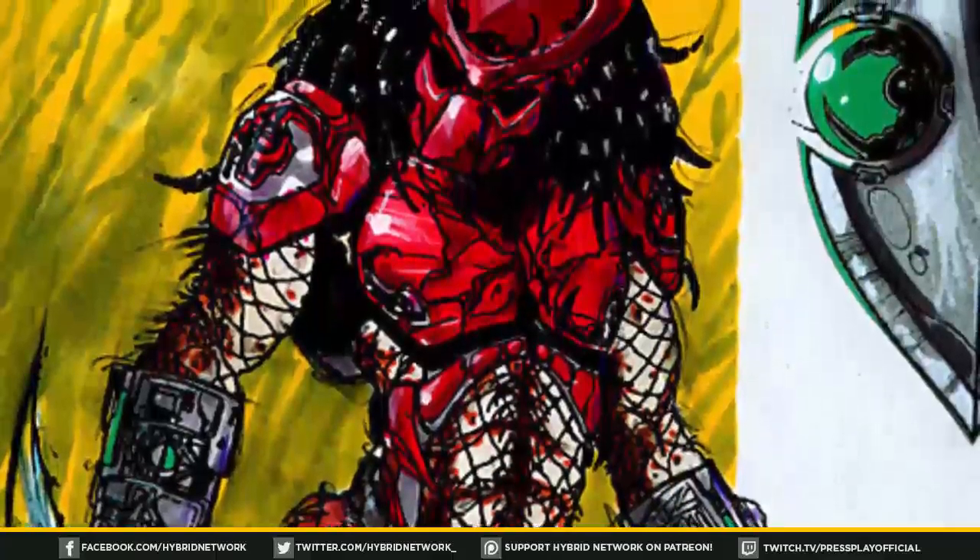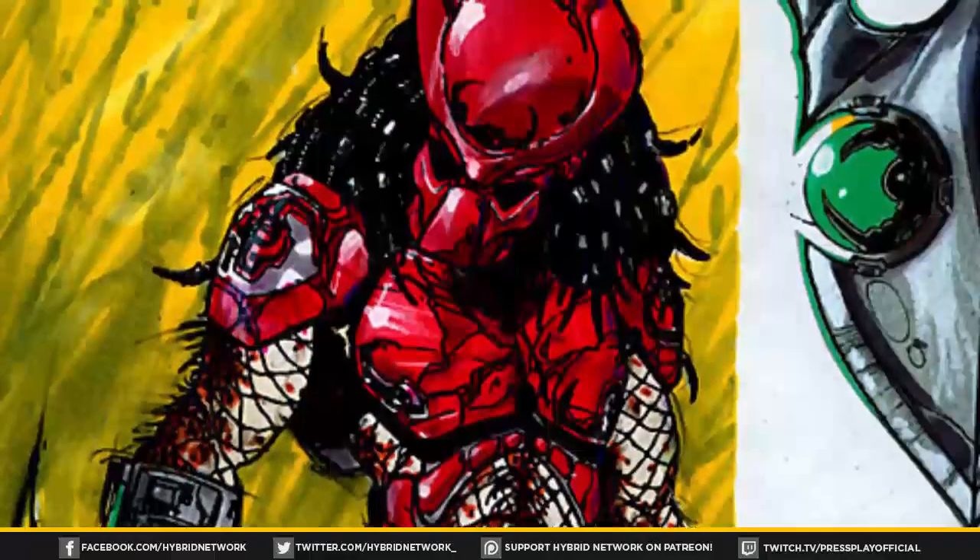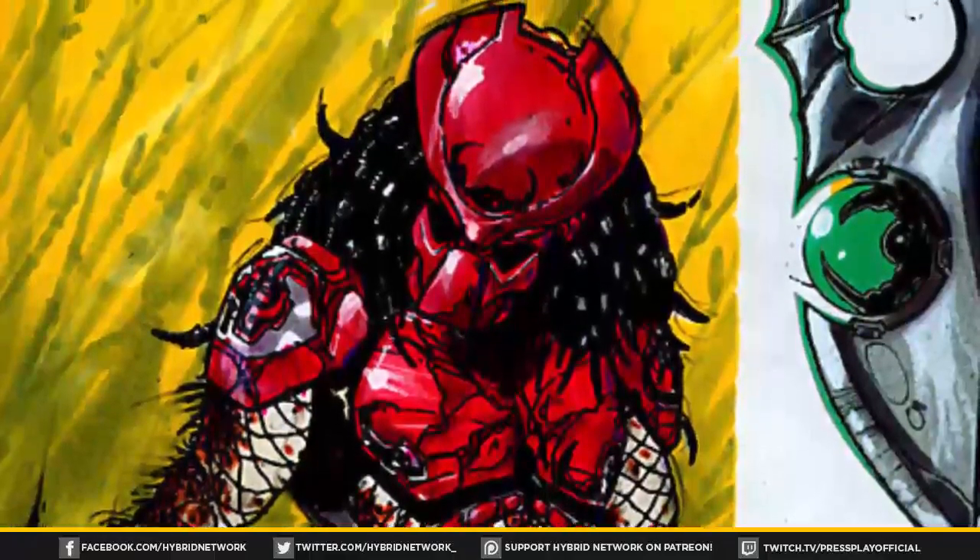I've always found the design of Big Red and the other Predators featured in the fan film very unique, and NECA Toys even produced figures based on these characters.